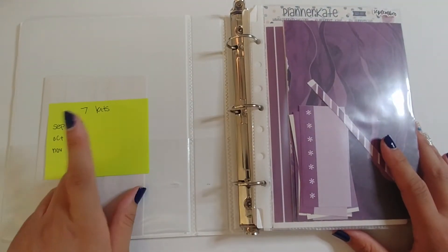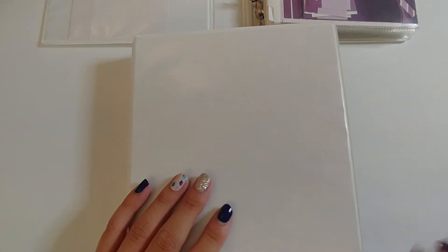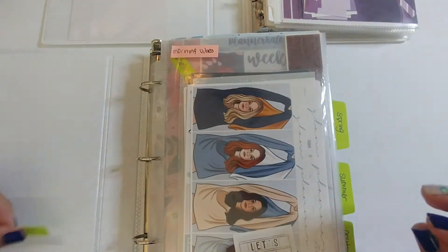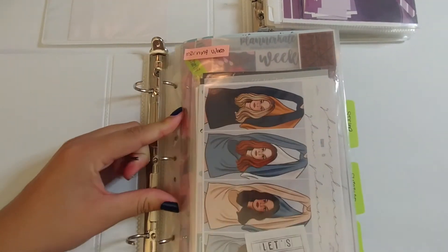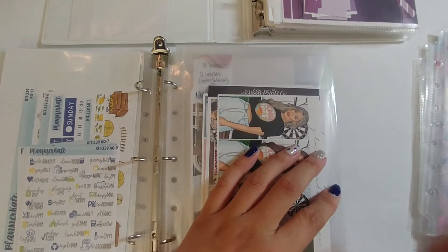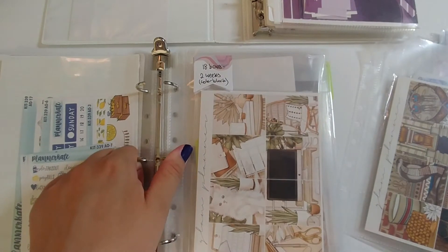That leaves seven kits to find: three in September, two in October, and two in November. Currently I'm storing my fall kits in this big massive binder. It's been slimming down because I've been getting Simply Gilded albums for seasonal kits and foil, but since I don't have a fall album yet, all my fall kits are in here. I'm going to take out the entire fall section and also go through some Anytime stickers that might coordinate.